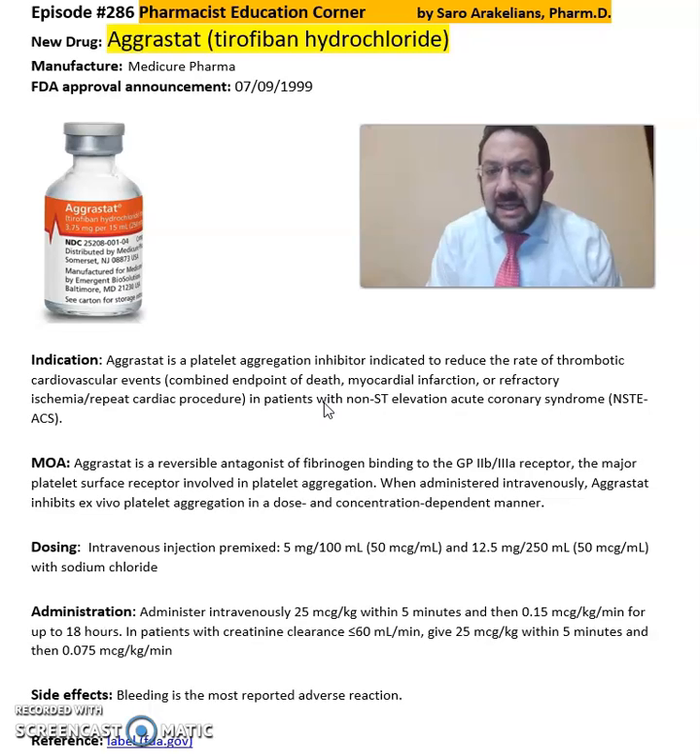Aggrastat is a reversible antagonist of fibrinogen binding to the GP2B and 3A receptors, the major platelet surface receptors involved in platelet aggregation.